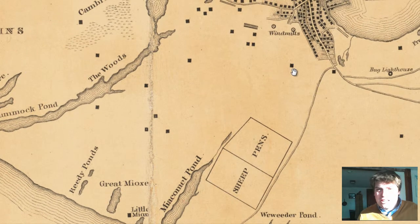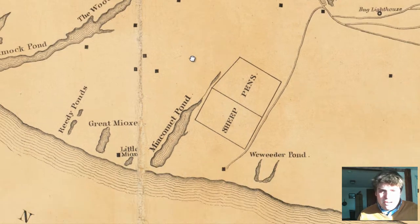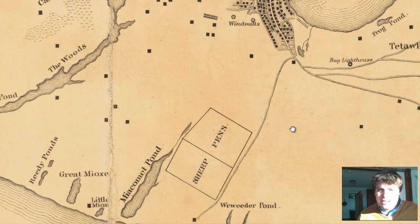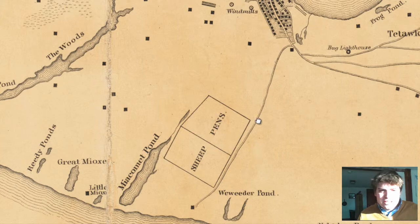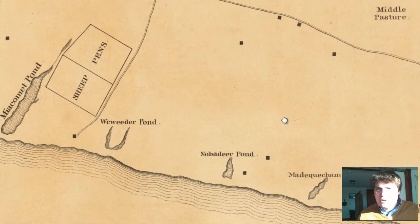I don't know if size has anything to do with it, whether they're a house or a factory or something along those lines. I don't think size has anything to do with it. Sheep pens — there were sheep pens. I didn't even notice that. To the southern part of Nantucket, the town of Nantucket, you have sheep pens right there. That's pretty cool.